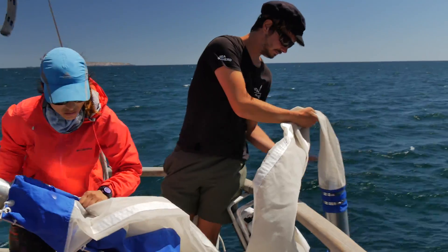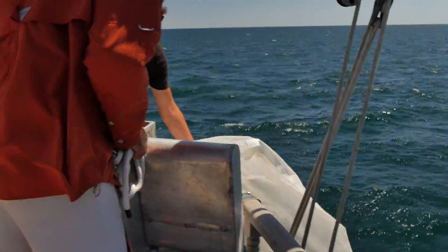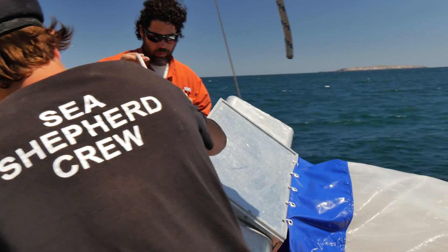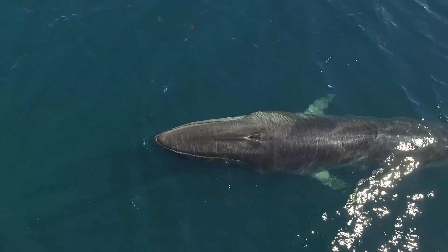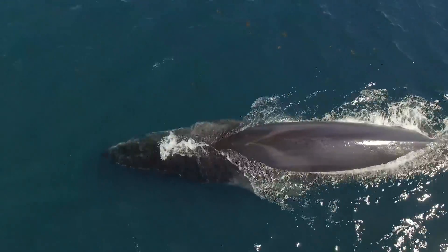Another important study that we are doing in the laboratory is the analysis of the microplastics, which we do in the water. And then, we can compare these concentrations with the ballenas and see what the state of Cortez is related to microplastics and also to the ballenas.